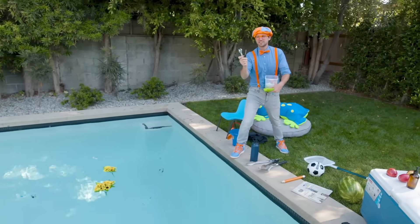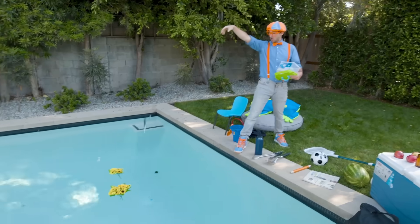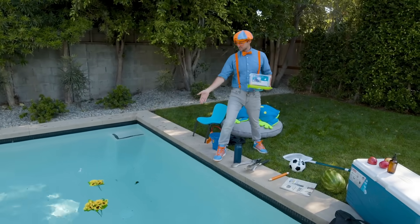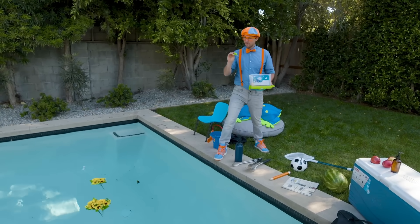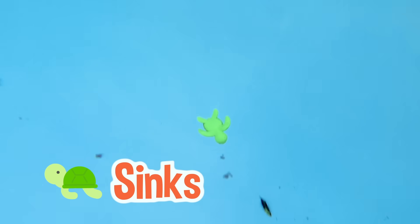I bet you know what these are going to do - yeah, the tools, the screwdriver and the pliers. Yep, they went all the way down to the bottom. That means they sink. Let's take some of these toys - oh, a little turtle. That one sinks as well. Bye-bye!